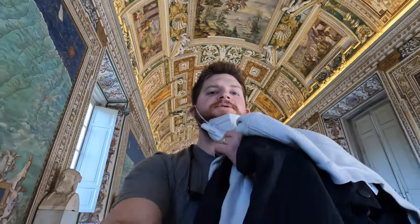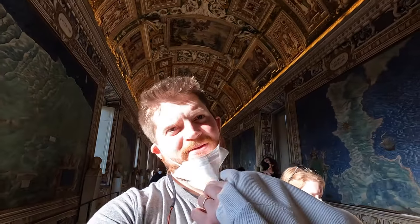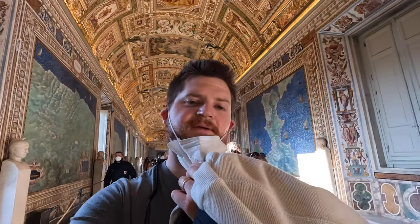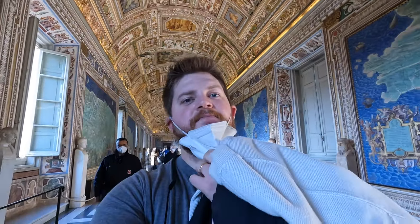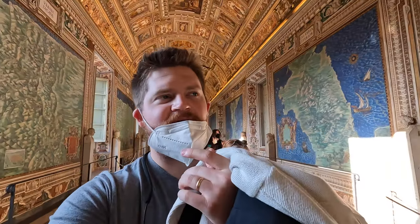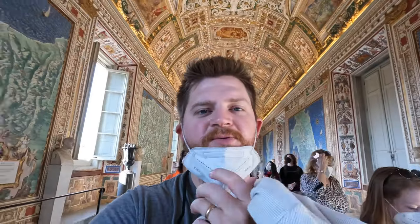We're just listening to Rick Steves and walking through this beautiful hall. As you can see above me, there are maps on either side — this side is the east side of Italy, this side is the west side. At the back is the south of Italy, and up there it ends with the Alps. It's like you're walking through a comprehensive map of Italy. We're looking for the places we've been.